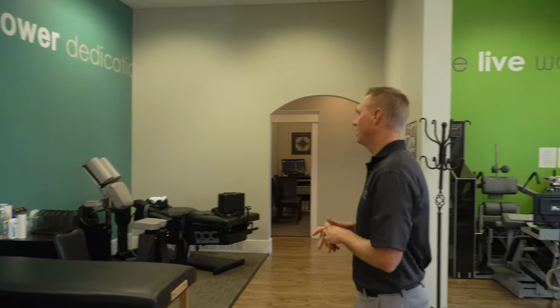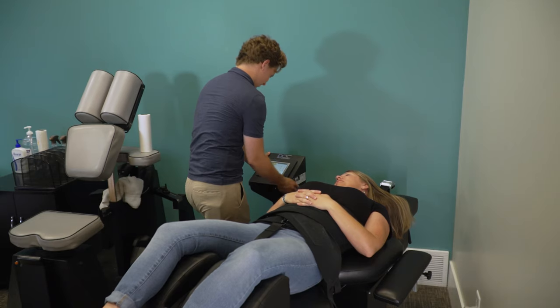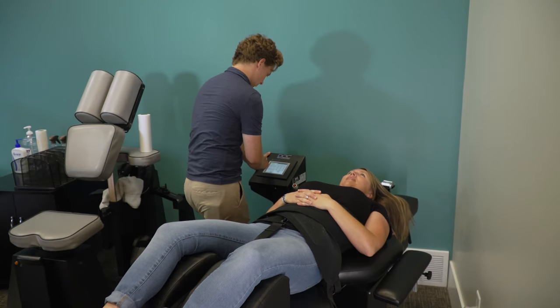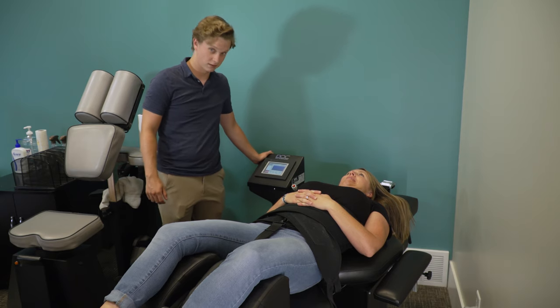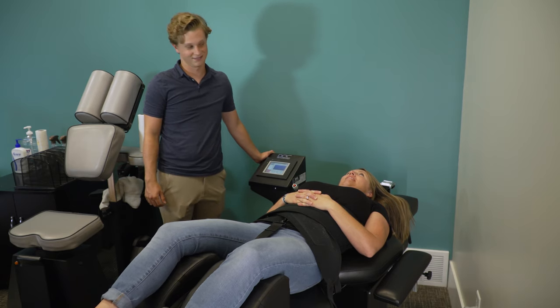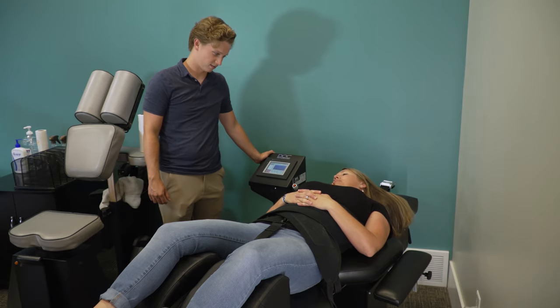Over here, we have a specific table designed to treat disc herniations or degenerative disc disease. A lot of people think that once they've been diagnosed with a disc herniation, surgery is their only option. But with this table and the techniques that we use in our office, it's been shown to help reabsorb discs — we can take a disc that's been herniated out, get it to reabsorb back in, get that pressure off the nerve, and get you feeling better and back to normal activities.